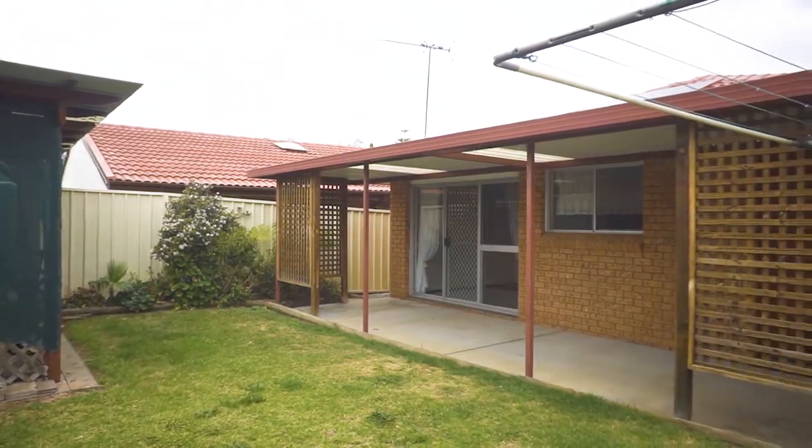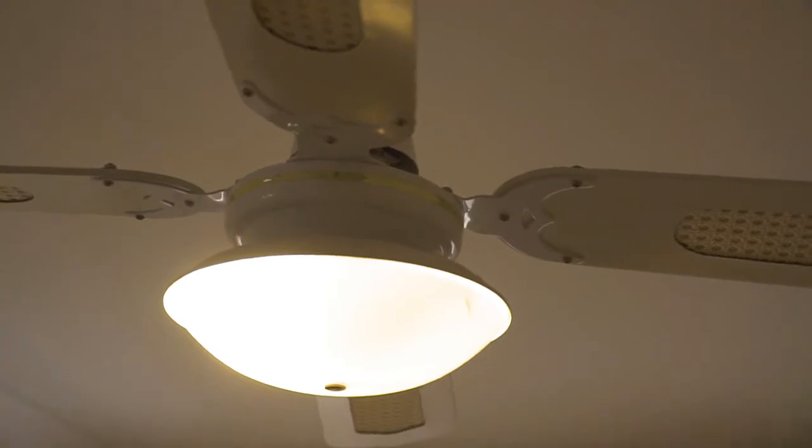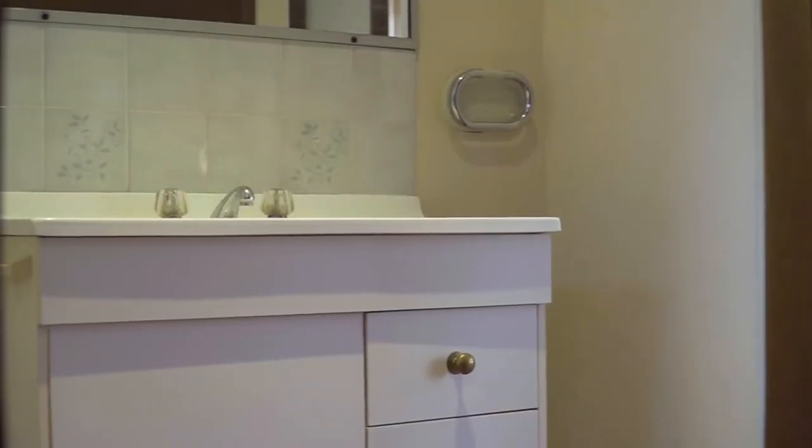This home has three bedrooms with built-ins and ceiling fans to two. The practical three-way bathroom has a separate toilet for added convenience.